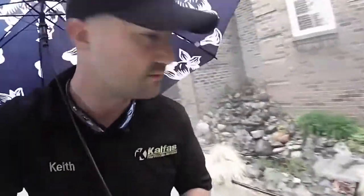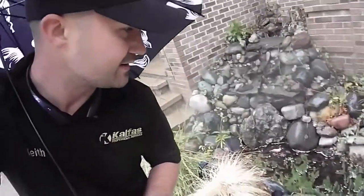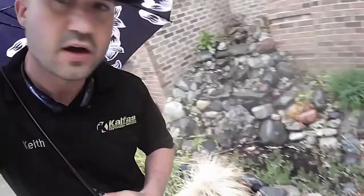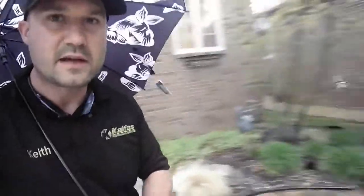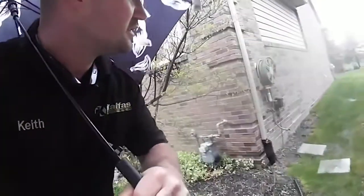Walking around this property right now with my umbrella. This customer just moved in and wants the pond ripped out — that was left by the previous homeowners. On top of that, we're trimming all the shrubs on the property, pulling all the weeds, and putting down mulch. The backyard just has some garden beds with shrubs, nothing I need to videotape.